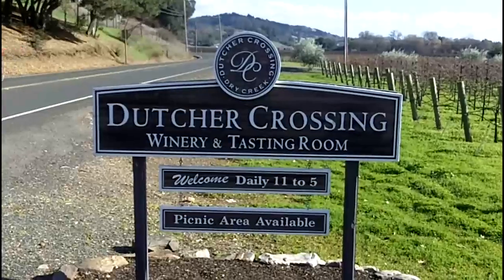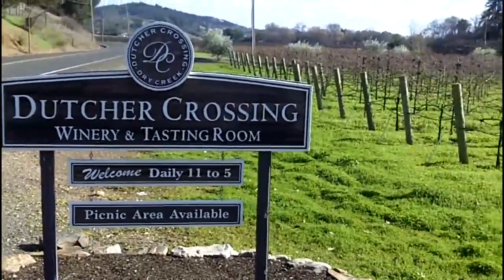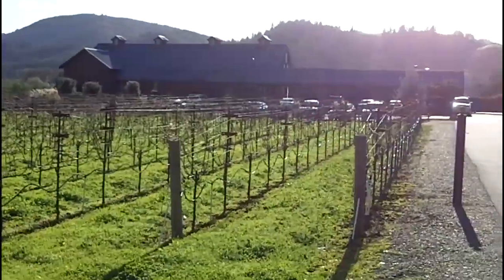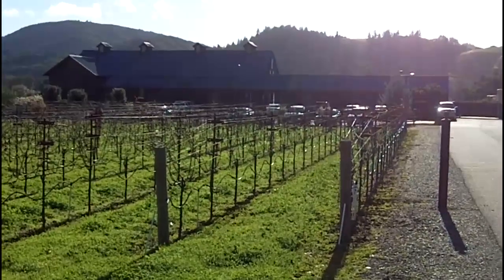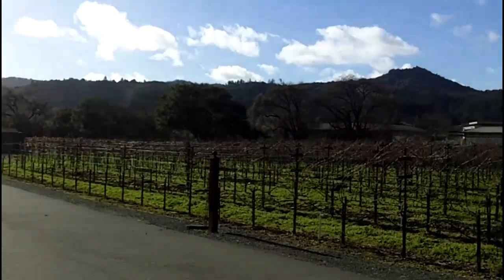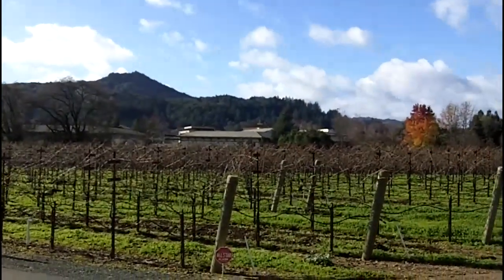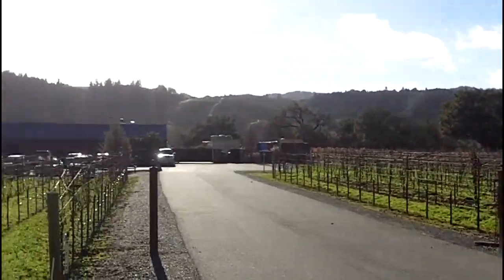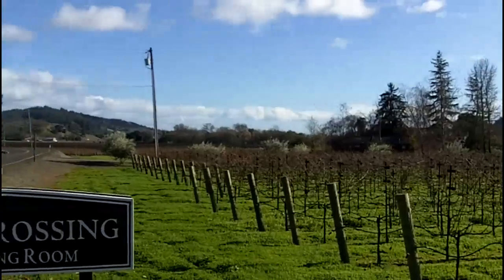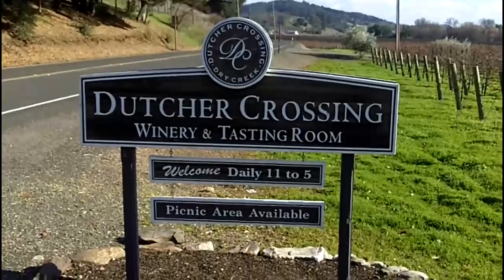This is the Dutcher Crossing Winery up in the Dry Creek Valley. It's just in the early part of the winter, so the vines are all bare, but there's the building in the background. Beautiful Dry Creek Valley. Over there in the distance you can see the buildings of Ferrari Corona. This is really the first winery to the south of Ferrari Corona, in the northern part of the Dry Creek Valley, just south of Spragia Winery as well.